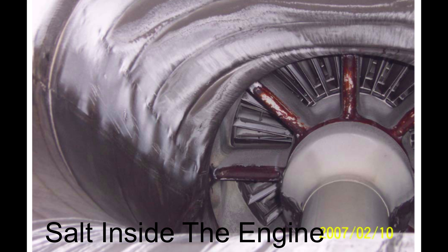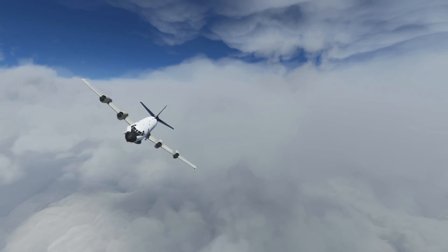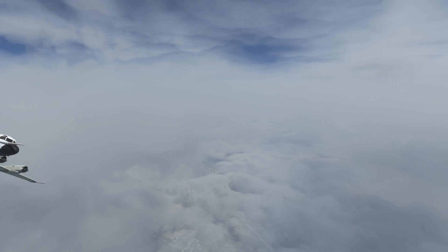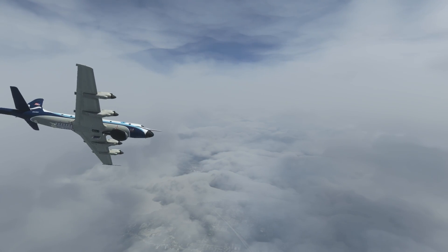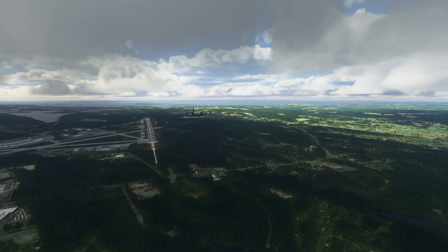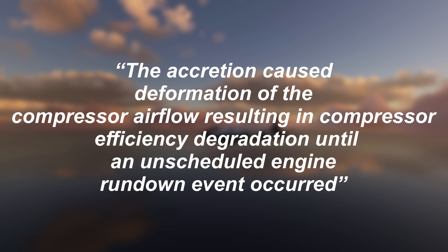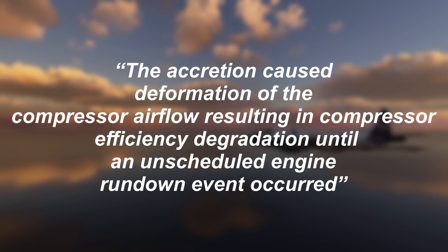Where did the salt come from? It was just sea air salt. They were flying low and slow over the sea, and over time the engines picked up quite a bit of salt inside. The salt eventually built up in such quantities that it disrupted the airflow into the engines. If airflow into an engine is disrupted, it tends to surge and fail. With salt disrupting airflow into the compressor, it couldn't work as efficiently as before and the engine failed. As the official report put it: 'The accretion caused deformation of the compressor airflow, resulting in compressor efficiency degradation until an unscheduled engine rundown event occurred.'